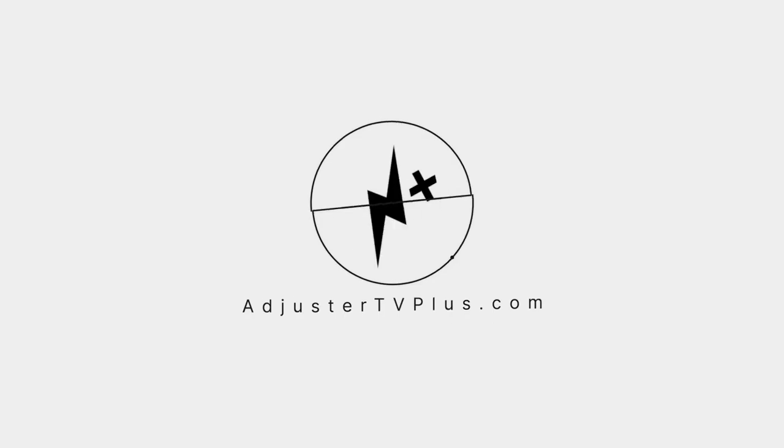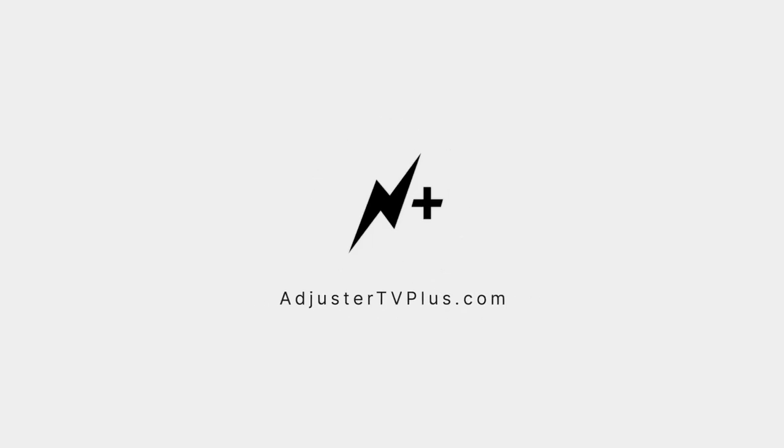Did you know that this is just a clip of a much longer video? To watch the whole show and for a chance to have your questions answered by me, become a member at AdjusterTVPlus.com.